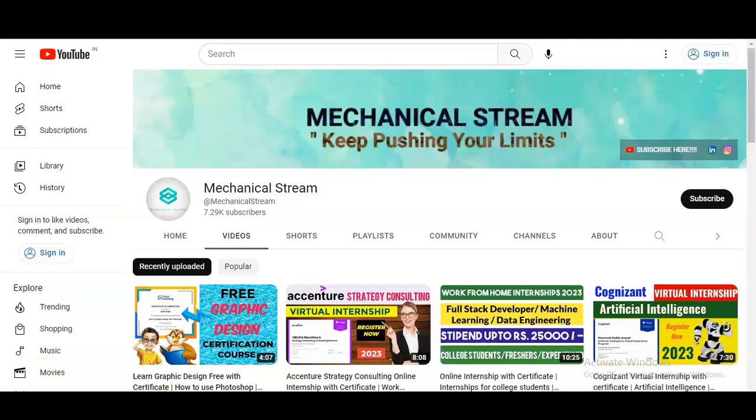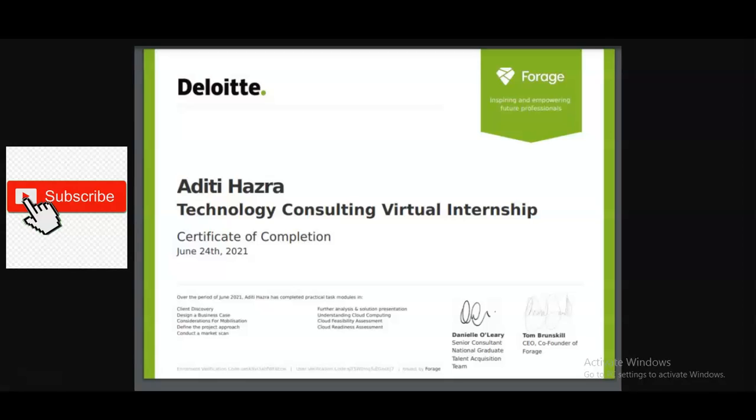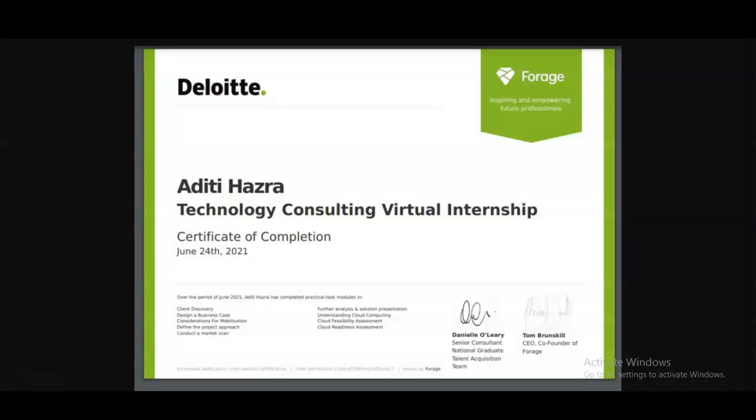Hi everyone, welcome to our channel Mechanical Stream, and I hope you are doing well. In today's video we are going to check the virtual internship program at Deloitte company. It is a very good opportunity for all working professionals, freshers, and college-going students. So please watch the video completely. Let's start.